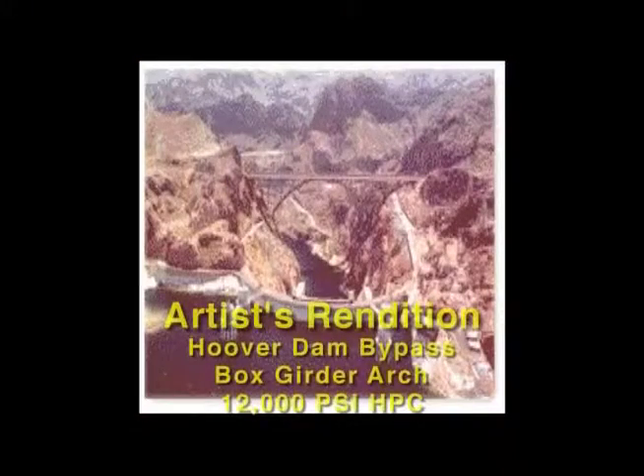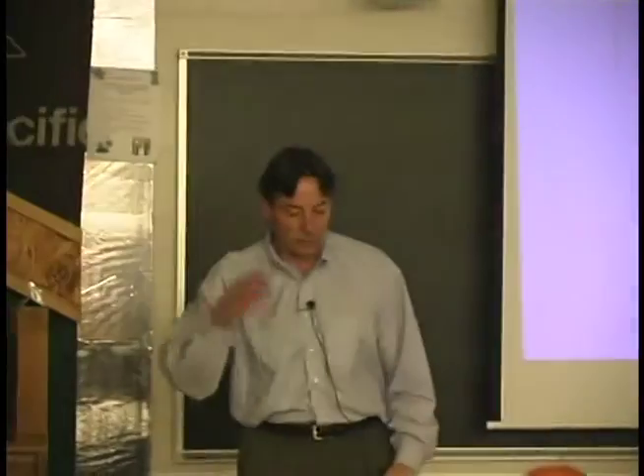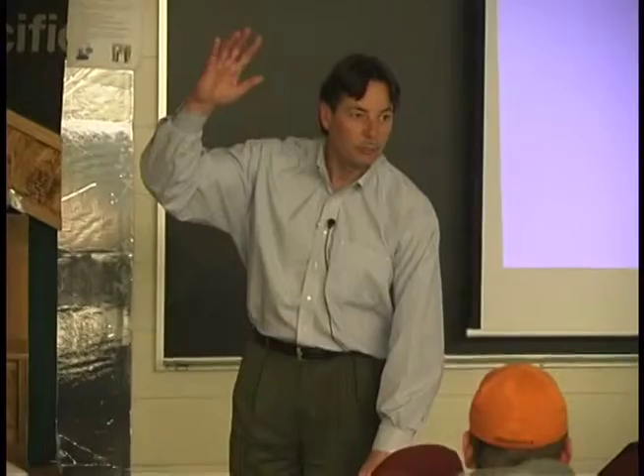Some of the sexy applications for silica fume concrete — and this is under construction right now — this is actually an artist rendition of the Hoover Dam and a bridge that they are building below the Hoover Dam. I don't know if anybody has ever taken a tour of the Hoover Dam outside Vegas?